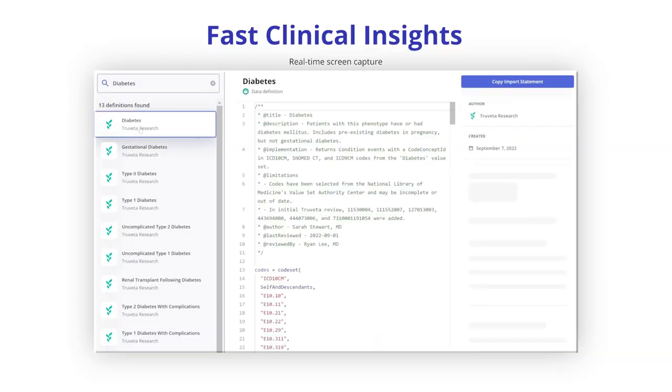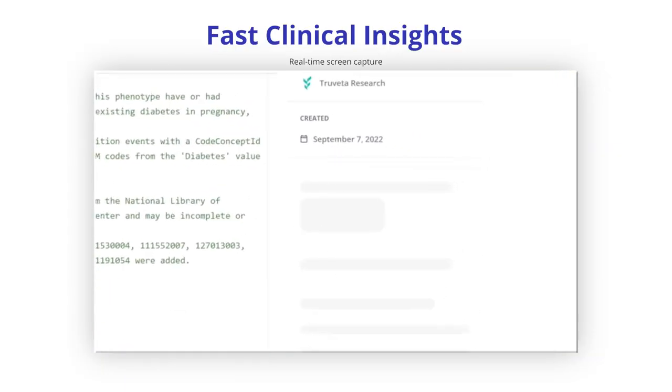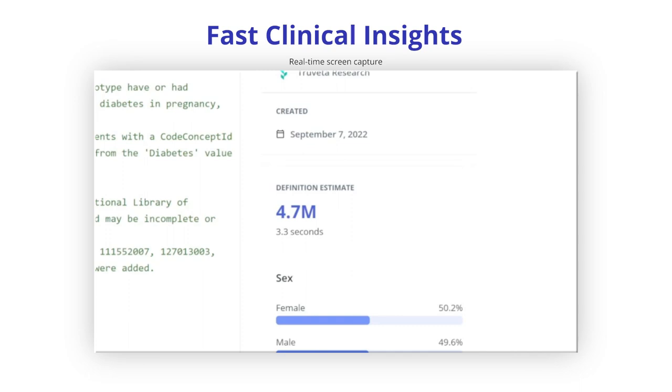Daily data from healthcare systems is normalized and de-identified, leveraging advanced AI and natural language processing. Trivetta Studio allows a clinical researcher to study any condition, drug, or device with yesterday's data today. Computable medical concepts can be expressed in seconds to create clinically meaningful populations.